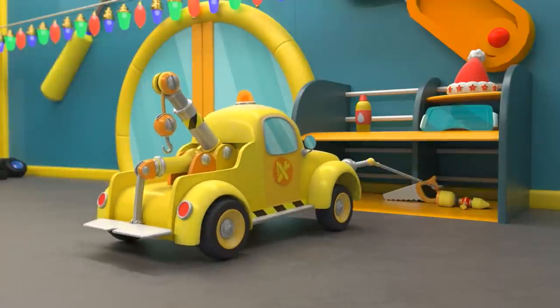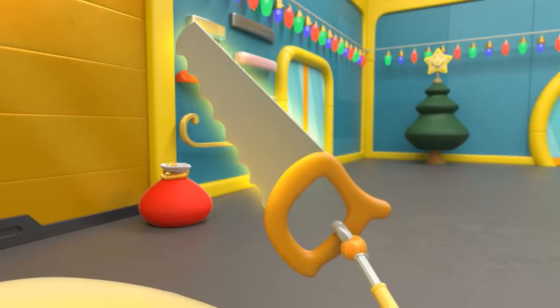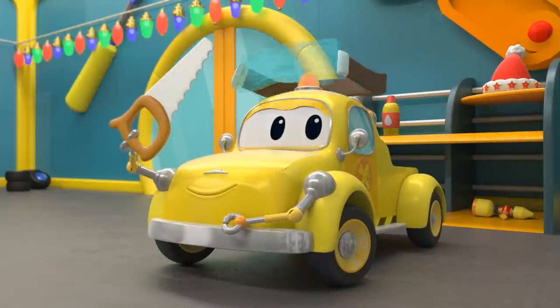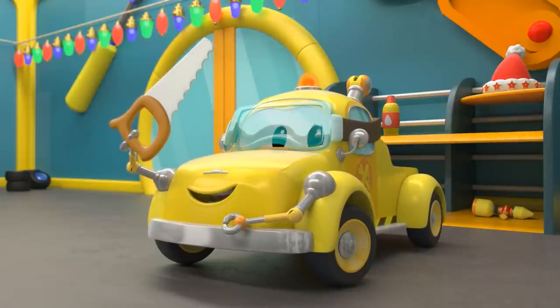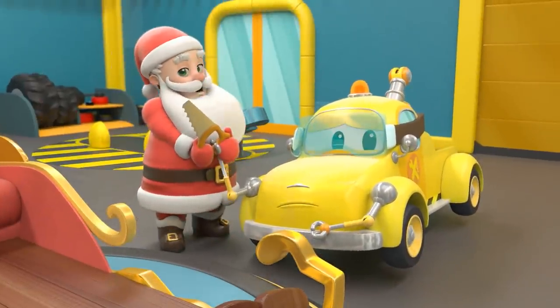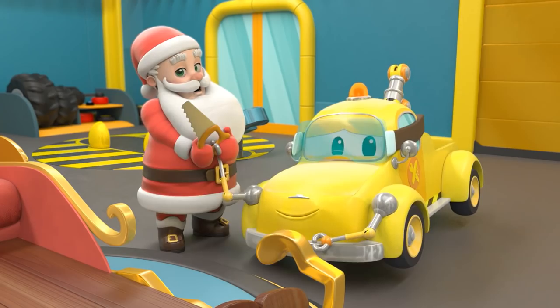Yay! A saw to cut it off. Great! Safety first. Oh no, oh no. Calm down, Santa — Tom knows what he's doing.